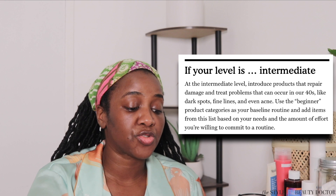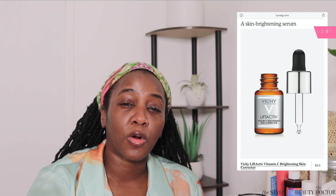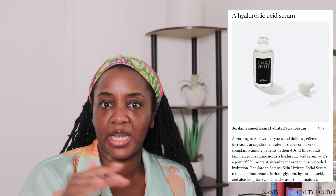Now, intermediate level. At the intermediate level, you introduce products that repair damage and treat problems that can occur in your 40s like dark spots, fine lines, and even acne — these are add-ons to the beginner products. They mention a skin brightening serum — the Vichy Vitamin C Brightening Skin Corrector. Vitamin C is great to have in your routine; there are different types, and I have a vitamin C guide for Black skin done with esthetician Deja Ayodele. I like using vitamin C during the day because paired with my sunscreen, it helps protect from environmental damage, pollution, and UV. They also mention a hyaluronic acid serum, though I prefer one serum that knocks multiple steps off my routine.